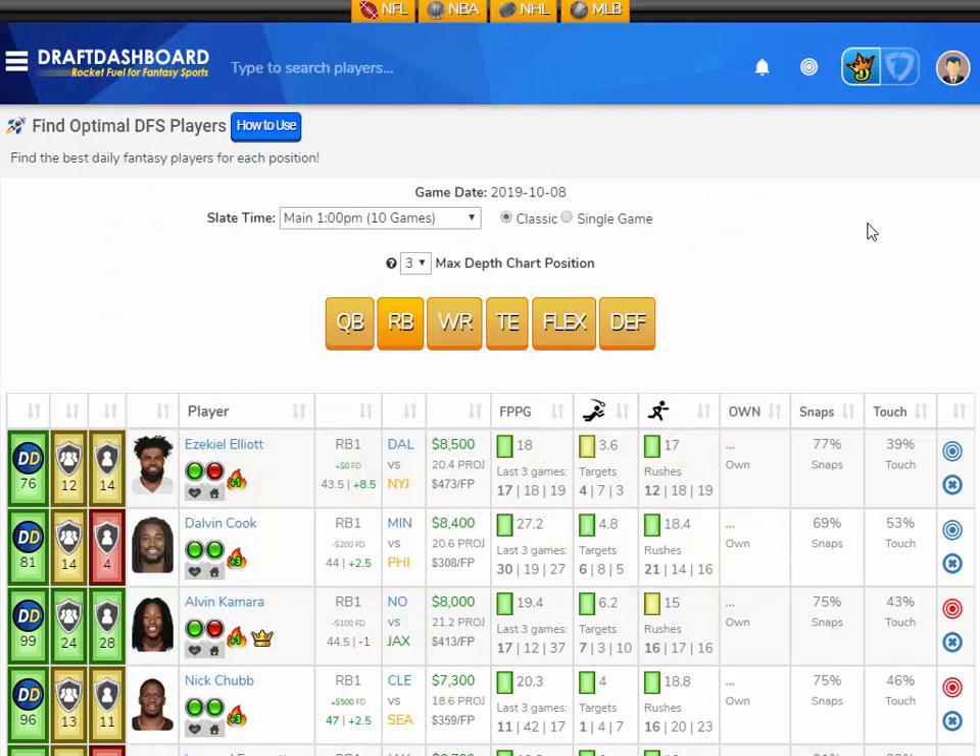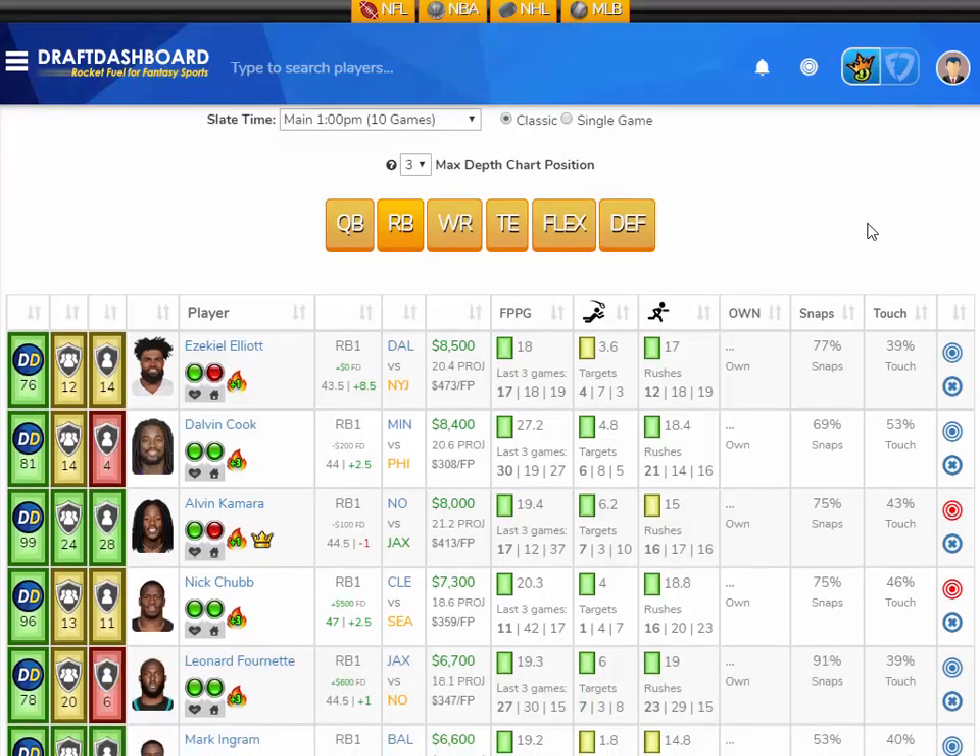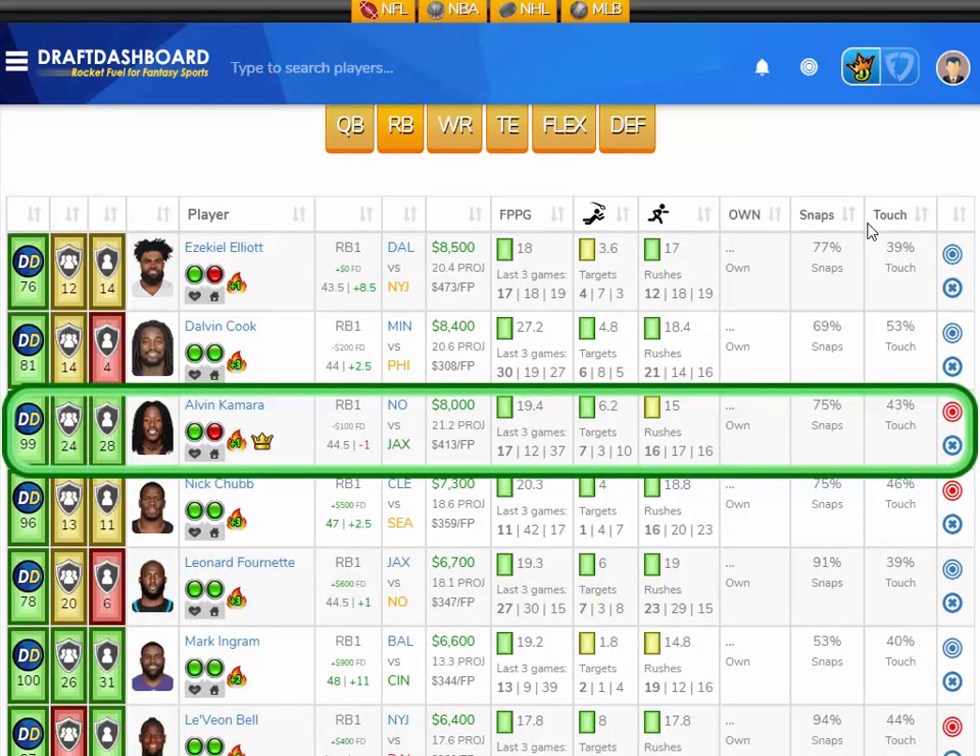DraftKings and FanDuel week 6, first look at the running back position. I like Alvin Kamara from the New Orleans Saints playing the Jacksonville Jaguars, who have the sixth worst defense overall and give up the fourth most fantasy points to opposing running backs. Alvin Kamara is averaging 19.4 fantasy points per game on the season. He scored 17 fantasy points last game and is getting an average of 15 rush attempts per game and 6.2 pass targets per game.